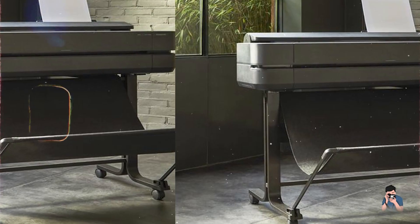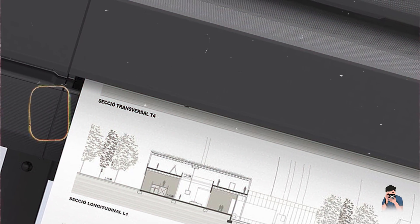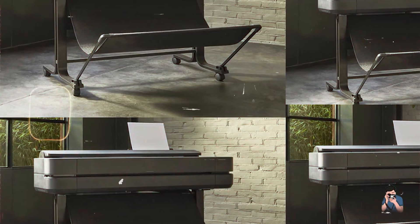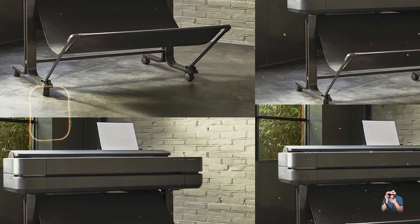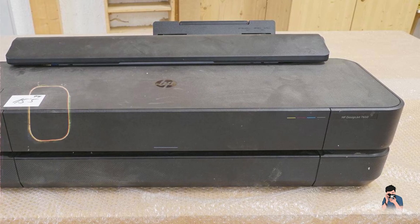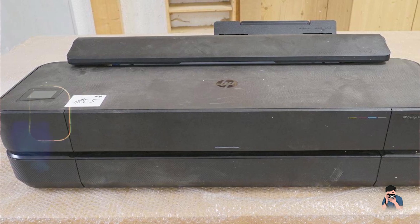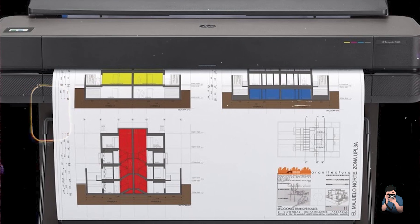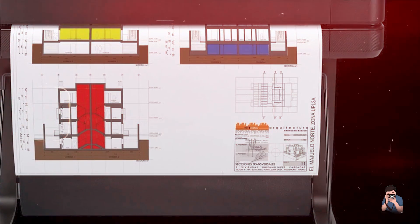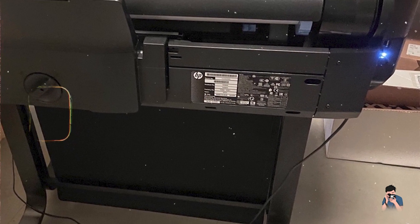The T650's intuitive interface and mobile printing options enhance usability, making it easy to operate from both desktop and mobile devices. Its compact design and efficient print management features make it suitable for busy studios and creative professionals. Constructed for reliable performance, the T650 is designed to withstand regular use while maintaining high print quality, making it a solid investment for professional photographers.